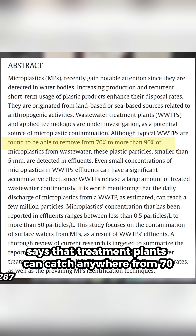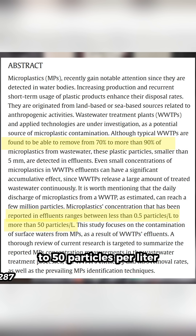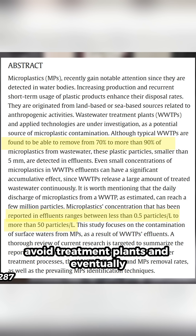For example, this review says that treatment plants can catch anywhere from 70 to 90% of particles. Only around 0.5 to 50 particles per liter avoid treatment plants and eventually get back into the water that will circulate back to our homes.